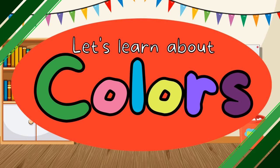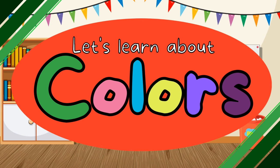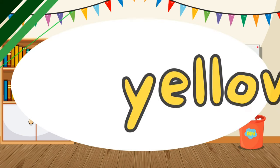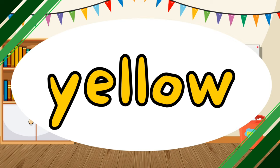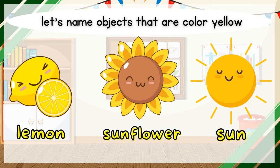Let's learn about colors. What color is it? It is yellow. Yellow. Let's name objects that are color yellow. Lemon. Sunflower. Sun.